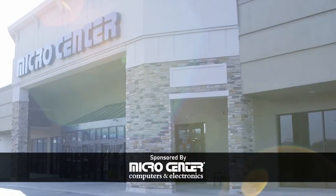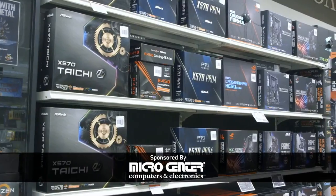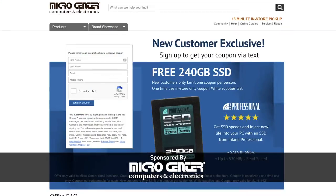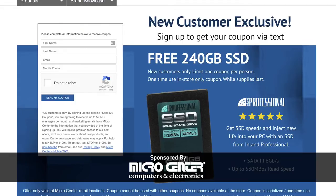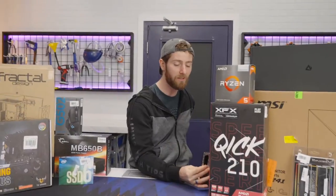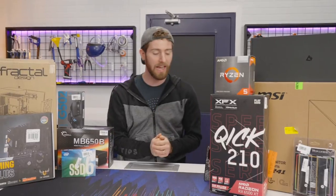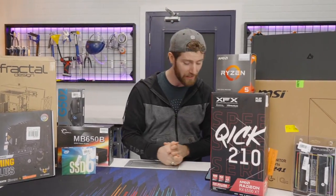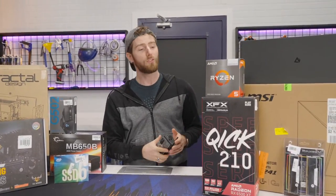This is brought to you by Micro Center. Micro Center is a fantastic brick-and-mortar store for shopping PC hardware and everything else technology. They've got over 25 locations across the US and over 30,000 items in stock. They're linked down below and they're offering new customers a free 240 gig SSD, valid in store only, no purchase necessary, new customers only.